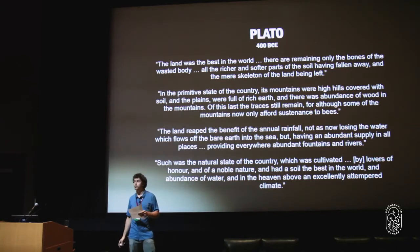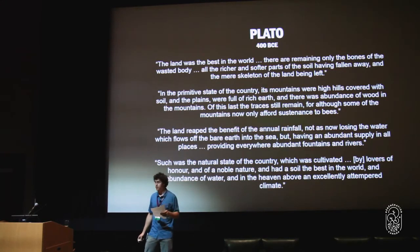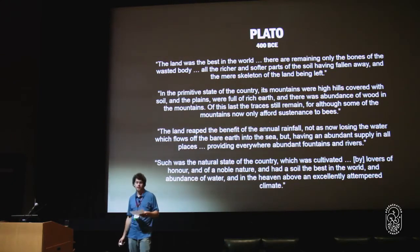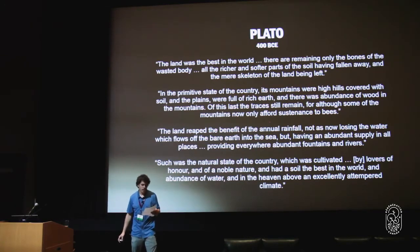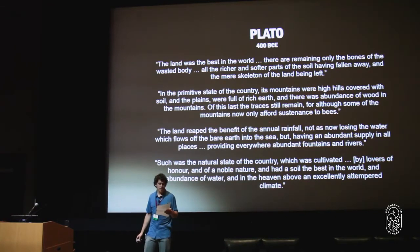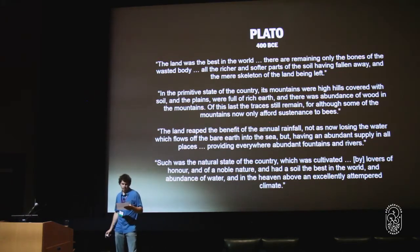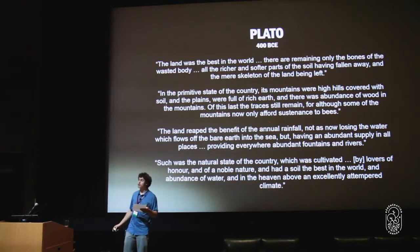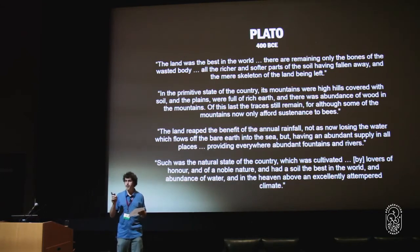'There was an abundance of wood in the mountains. The land reaped the benefit of the annual rainfall, not as now losing the water which flows off the bare earth into the sea, but having an abundant supply in all places, providing everywhere abundant fountains and rivers' — and an abundance of water and in the heaven above an excellently tempered climate.